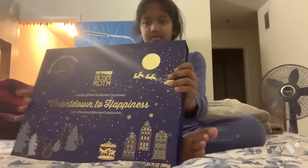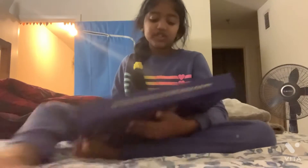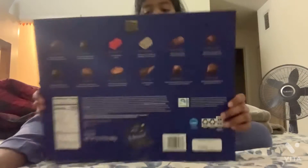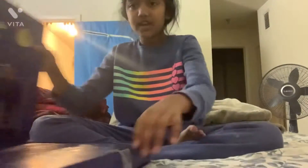Hi guys, today I got an advent calendar from Aldi. It says 'luxury 3D pop-up advent calendar.' It's luxury, and on the back it shows all the chocolates. Let's get into the video. Also, subscribe, like, and share.